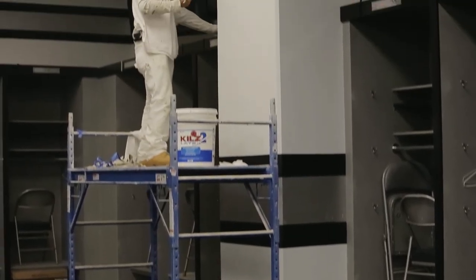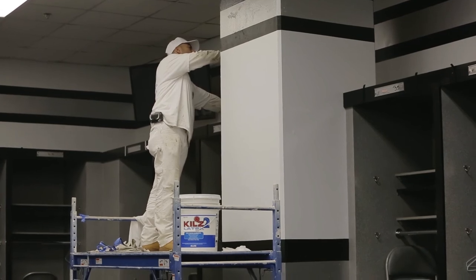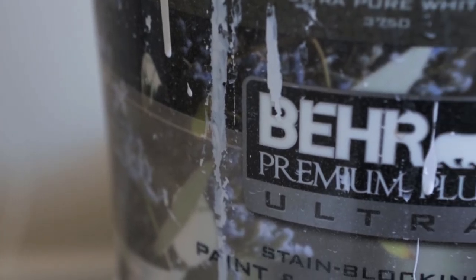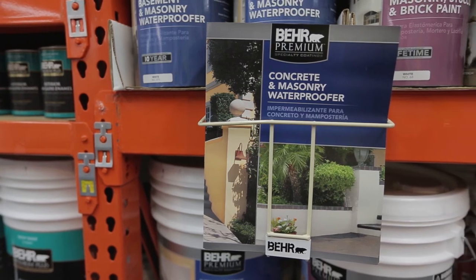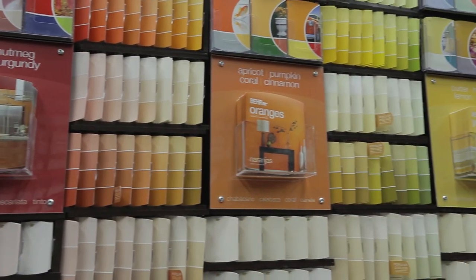The reason we choose Bear Paints for a lot of our projects is the durability, the affordability, and we also love the fact that Bear is willing to stand behind their products. They offer warranties on a lot of their commercial projects where other manufacturers will not, and the product is still holding up, performing beyond our expectations.